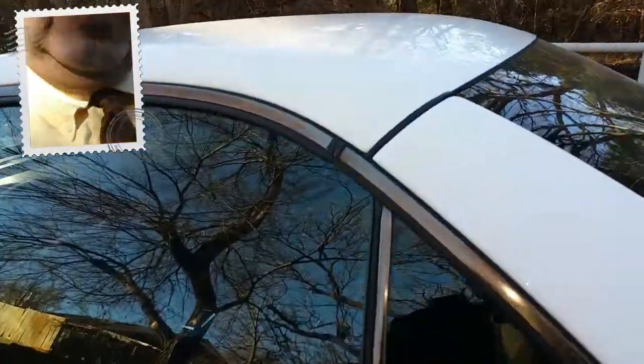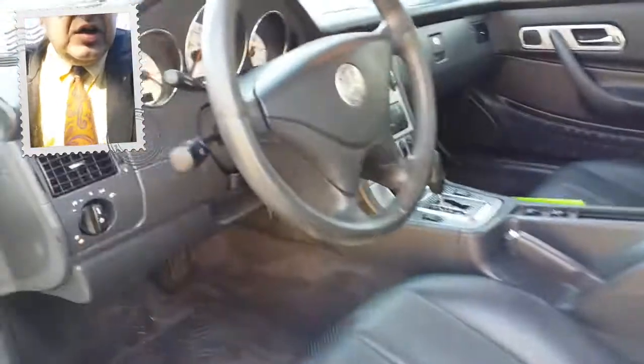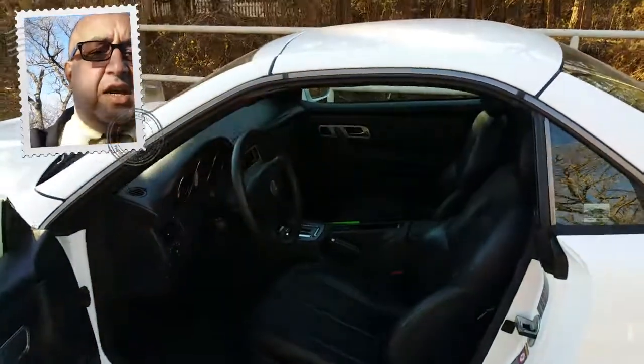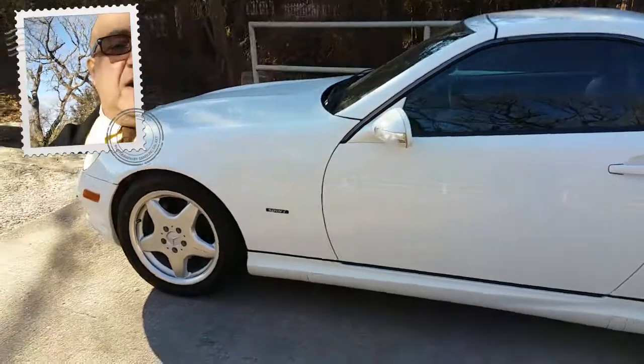And speaking of the interior, look how clean this car is. It has 105,000 miles on it. When you look at a 14-year-old car, that's not bad at all. And it does have heated jets and windshield washer reservoir to help keep the windshield clean in the wintertime.